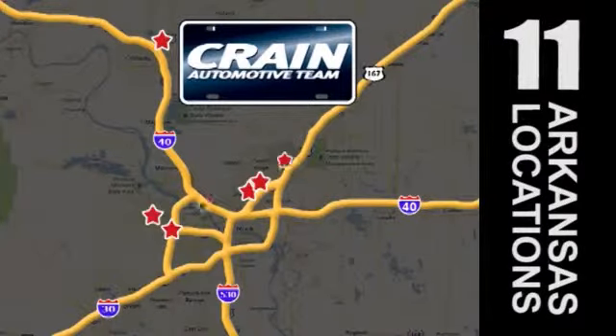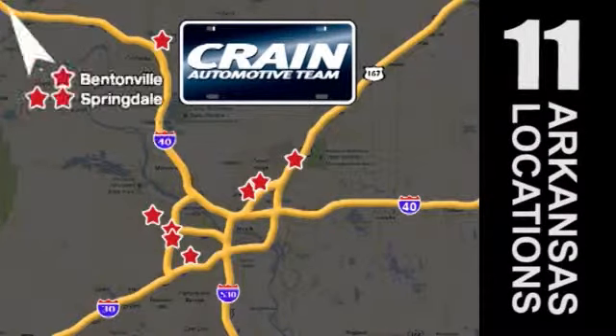Visit us anytime at crane-team.com. Go, go. The crane team's got them. Crane-team.com.